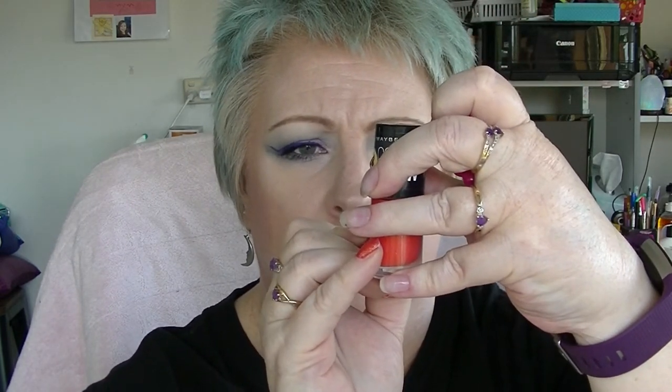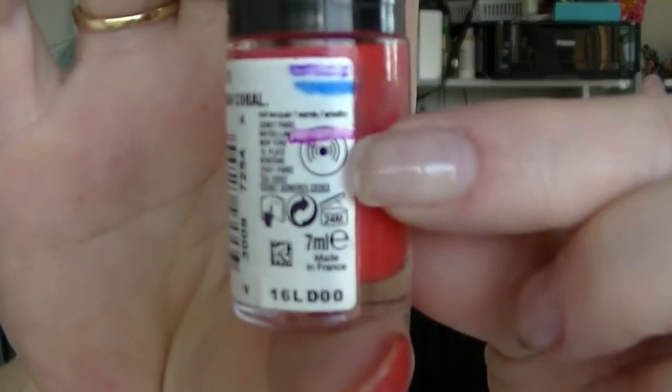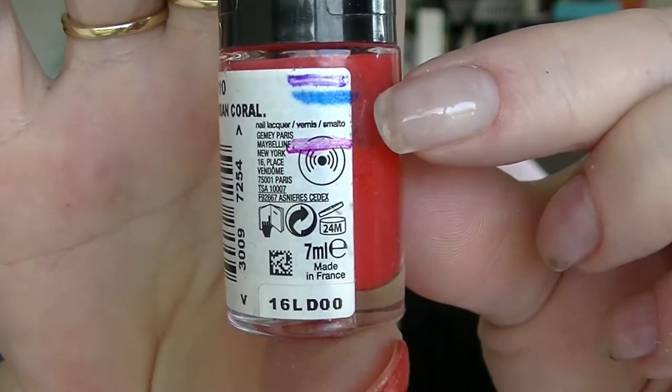For U, we have the Urban Coral Nail Polish from Maybelline. This one has had a nice big jump in it — this is probably the one I wore more than any other nail polish. We are down there now; we were up there. So I made some good progress on that one.